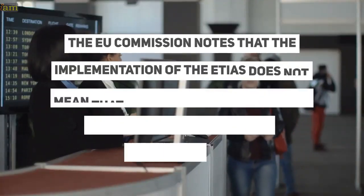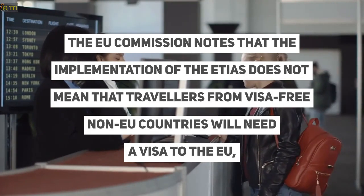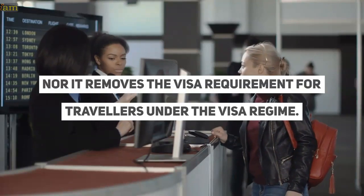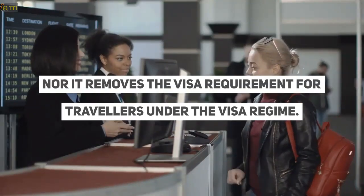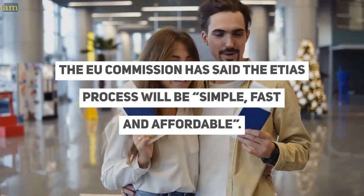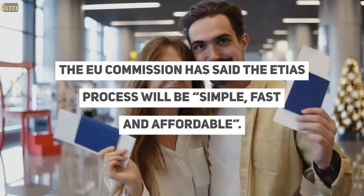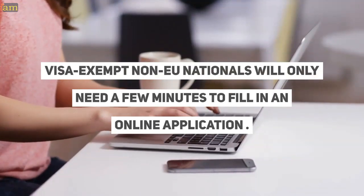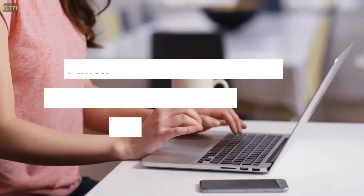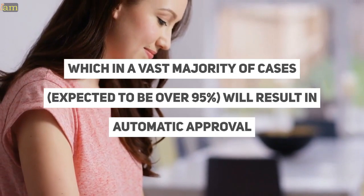The EU Commission notes that the implementation of ETIAS does not mean that travelers from visa-free non-EU countries will need a visa to the EU, nor does it remove the visa requirement for travelers already under the visa regime. The EU Commission has said the ETIAS process will be simple, fast, and affordable. Visa-exempt non-EU nationals will only need a few minutes to fill in an online application, which in the vast majority of cases will result in automatic approval.